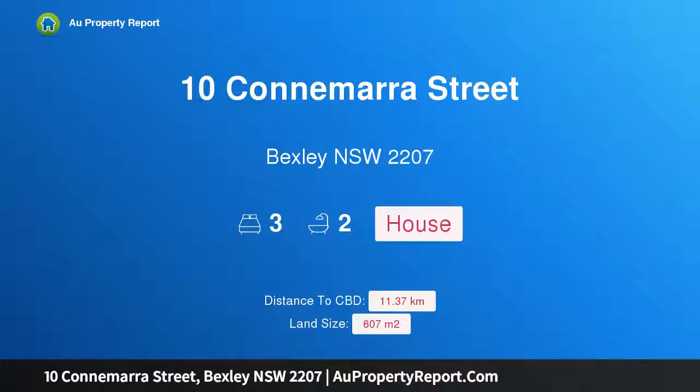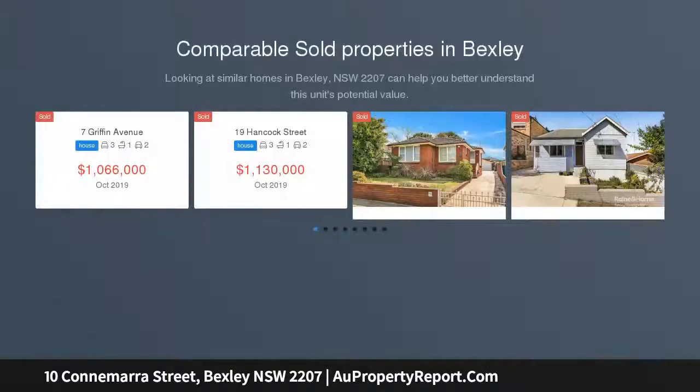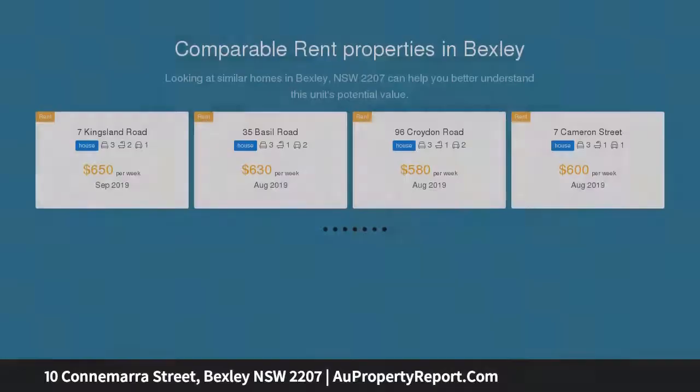Hi, I am glad to introduce Property 10 Connemara Street, Bexley New South Wales 2207. This family home fuses character with modern comfort, with DA approval of a hard stand car space, beautifully melding period features with contemporary design. This gorgeous full brick home set on 607 sqm provides a wonderful family environment of effortless class and everyday comfort.